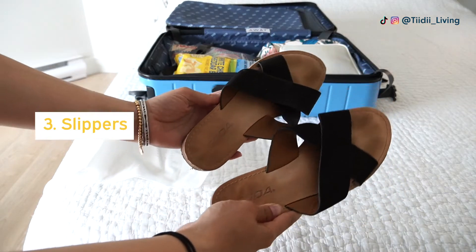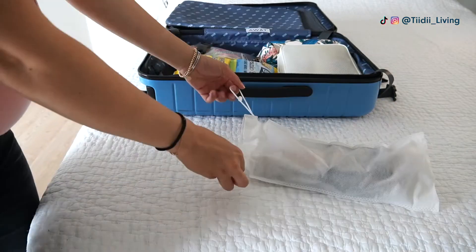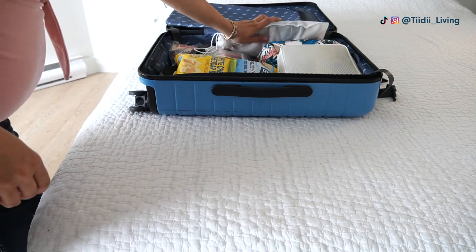The third item I'm so happy I packed the first time is slippers. I took some basic flip-flops that I used to walk around the hospital and also in the bathroom and shower — it's just more sanitary that way. So yeah, flip-flops slash slippers.